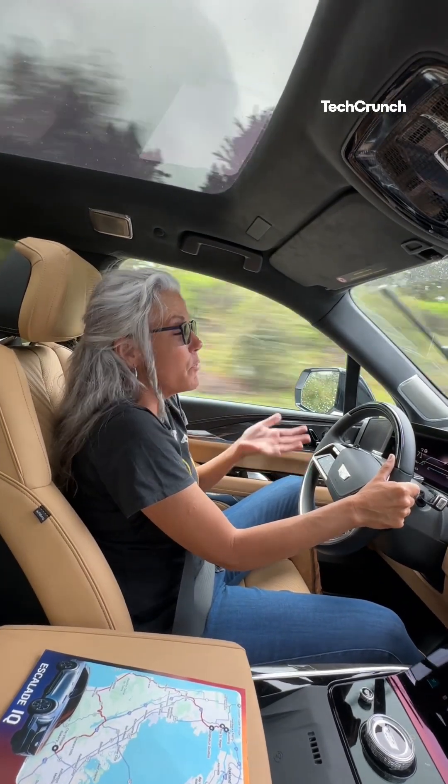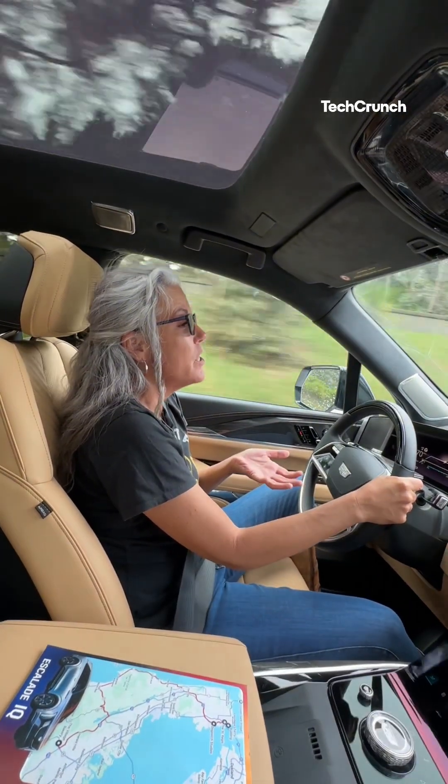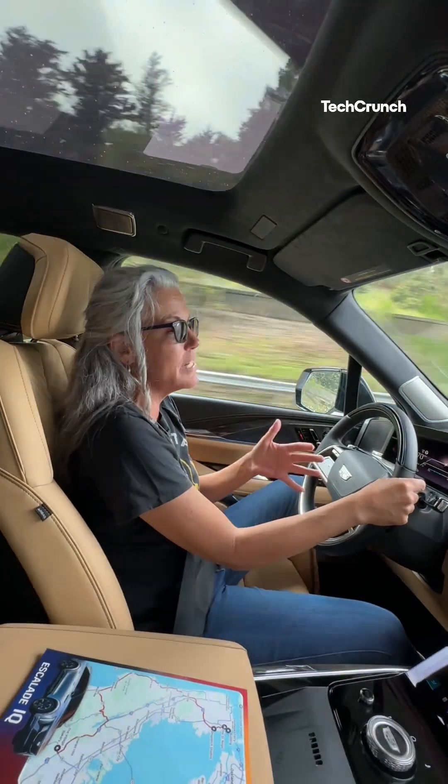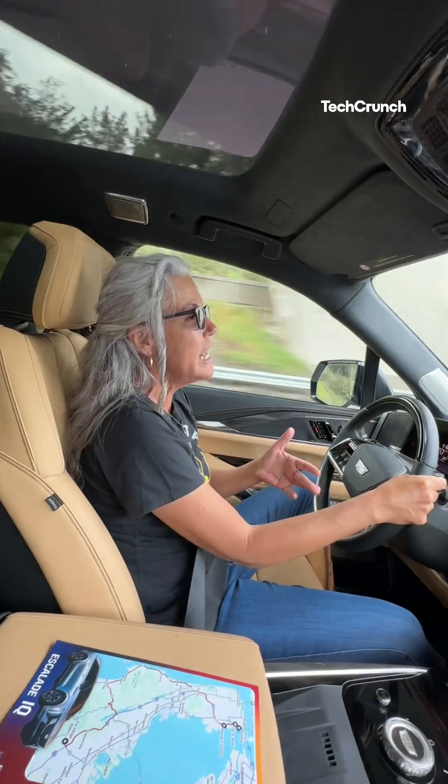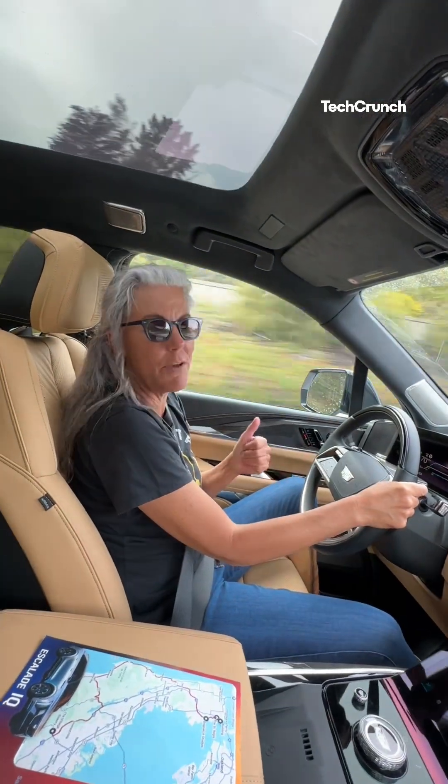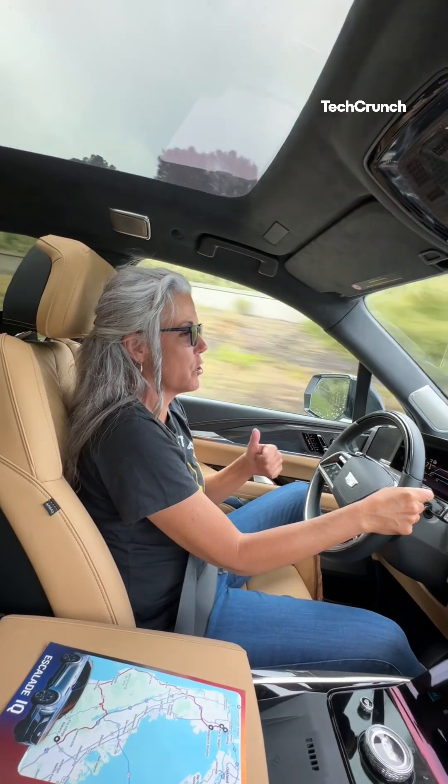You can charge this at 350 kilowatts. There's also an onboard charger — standard is 11.5, but you can get a 19.2, and that's going to allow you to get about 36 to 37 miles per hour on your Level 2 home charger.